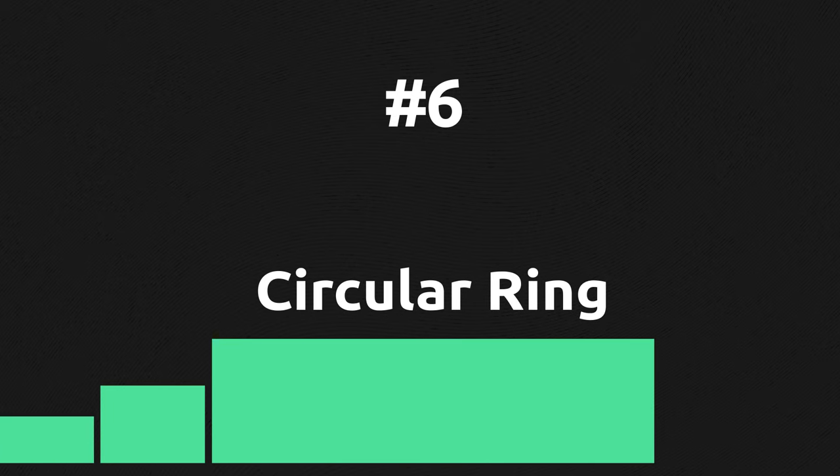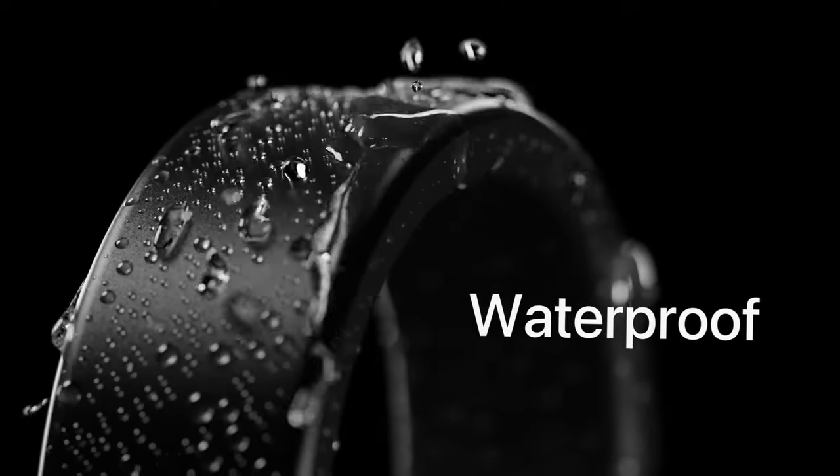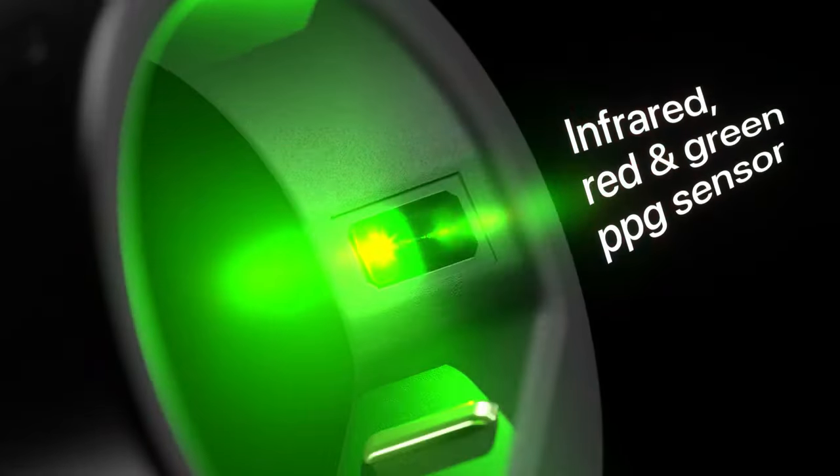Focused on health and sleep tracking, the Circular Ring is super thin and comes with shell switch colors to make it look great in different styles. There are also haptics and vibrations that can be used as gentle alarms or timers, which may be pretty useful in different scenarios.